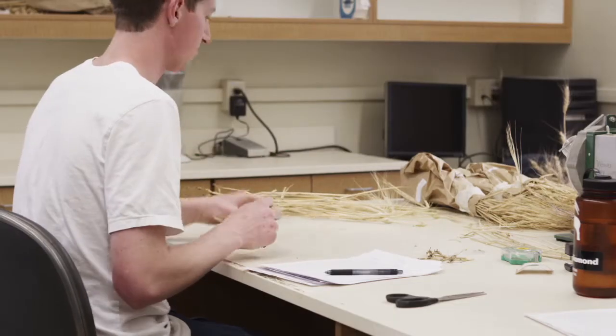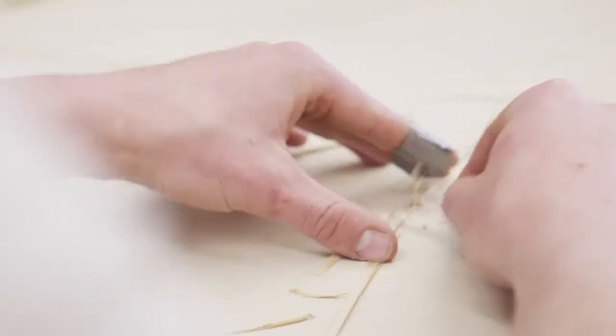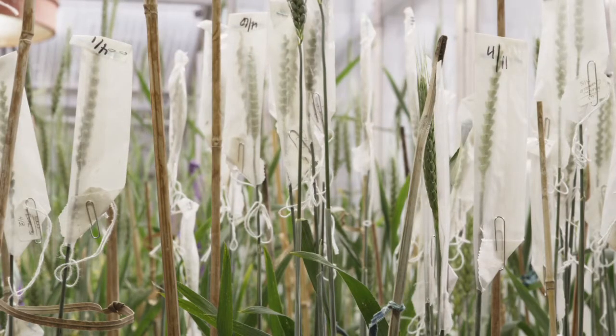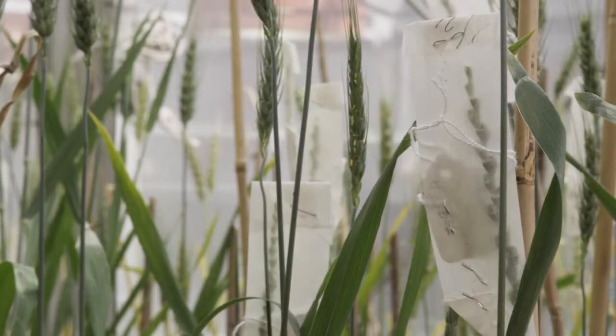The key mechanism of host plant resistance that growers have relied on historically is what we call solid stem wheat. Basically, that's wheat that rather than being hollow — like its natural state — has a high expression of pith, at least in certain populations. That solid stem character was first identified in the mid to late 1940s. These solid stemmed wheats impede the larvae and often kill it. It's basically a very simple genetic trait — we could cross those genes from this Portuguese variety into the varieties that were otherwise well adapted to Montana to basically kill the sawfly.